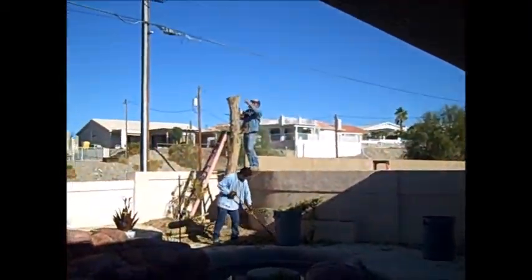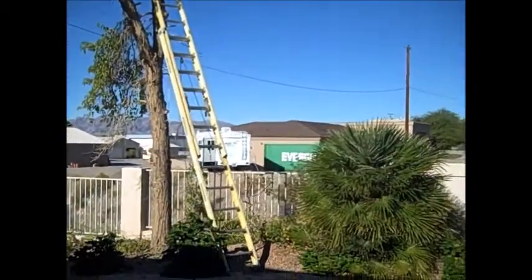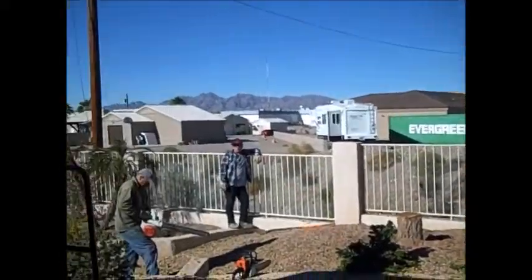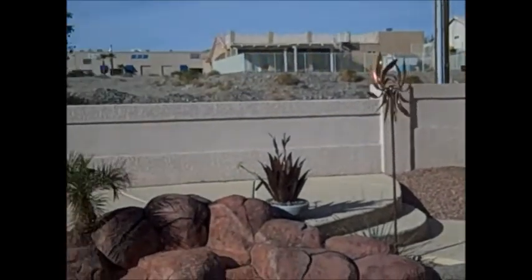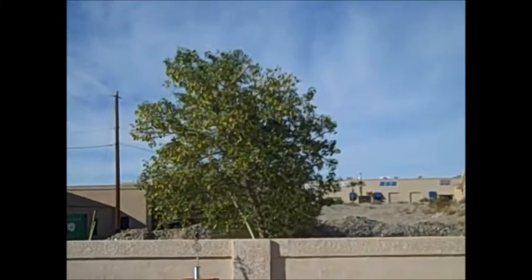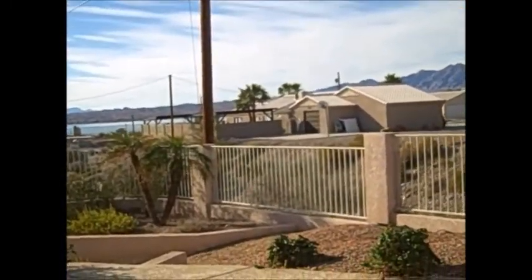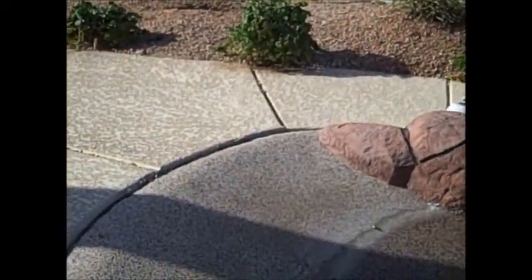There it goes, so sad. Now it's done, trees are gone. My remaining tree looks like a Tootsie Roll Pop. That's where the concrete was coming up. There's the stump, there's the cracks in the wall.